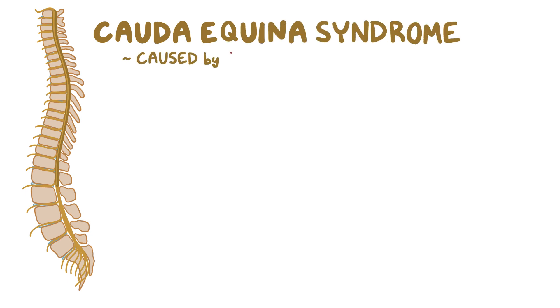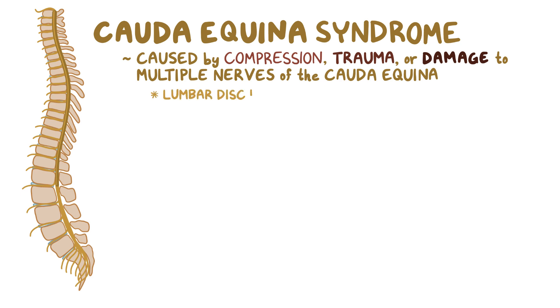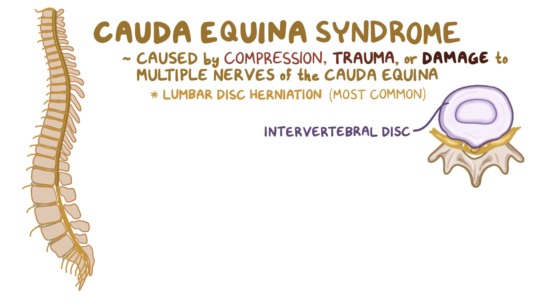Cauda equina syndrome is caused by compression, trauma, or damage to multiple nerves of the cauda equina. Large lumbar disc herniation is the most common cause. Poor posture, traumas, physical activity, and strong rotational movement can cause herniations where the intervertebral disc bulges out and compresses the nerves or spinal cord.